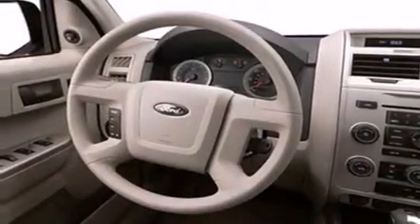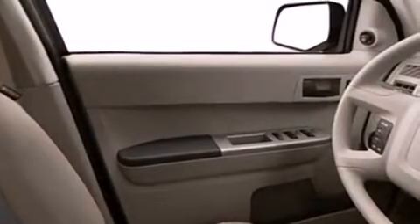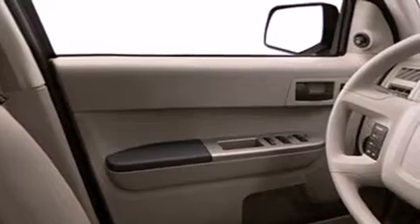All of the following features are included: a low-tire pressure indicator, air conditioning, cruise control, dual airbags, rear seat child-proof door locks, a folding rear seat, full-power accessories, and a rear window defroster.